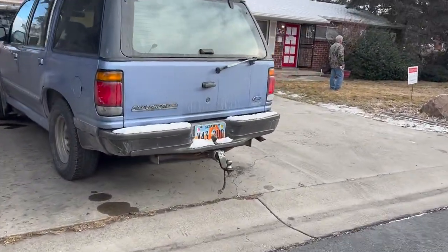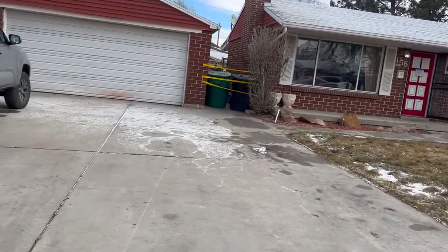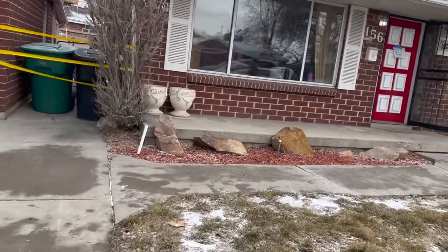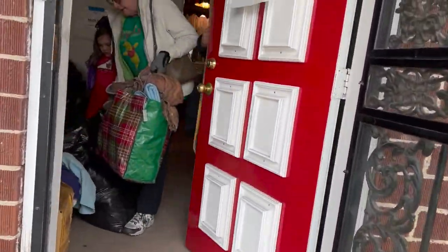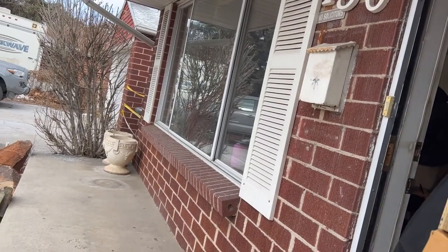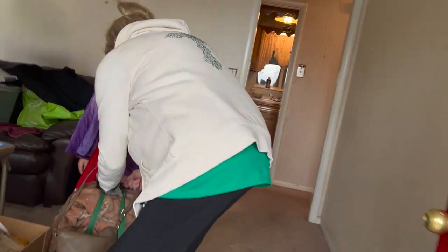Hey y'all, welcome back to another video! If you guys are new here, my name is Karen and I sell on Poshmark, Mercari, and eBay. I am a full-time reseller — sometimes part-time depending on what's going on with my family. I am a mom to five crazy boys between seven and seventeen, and today I'm bringing you with me to another estate sale.